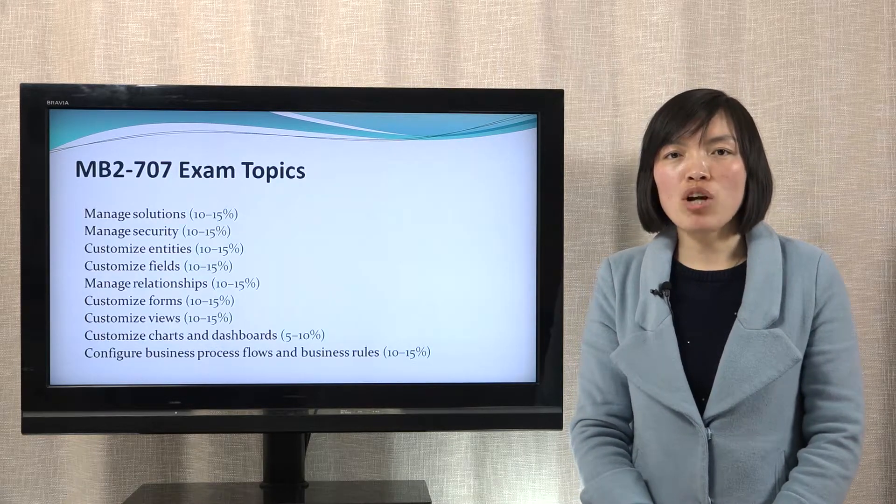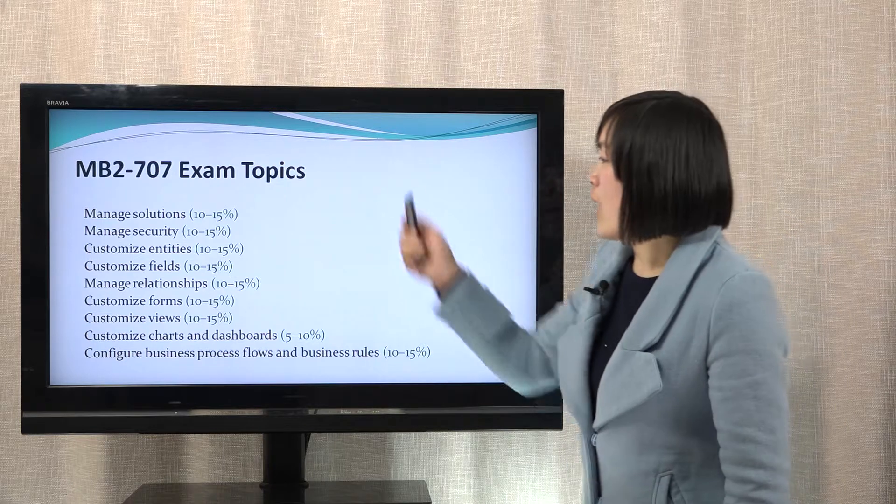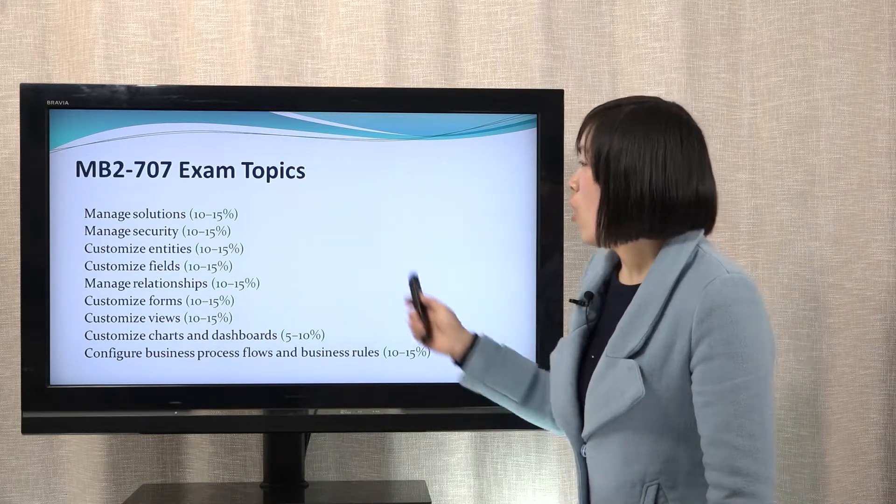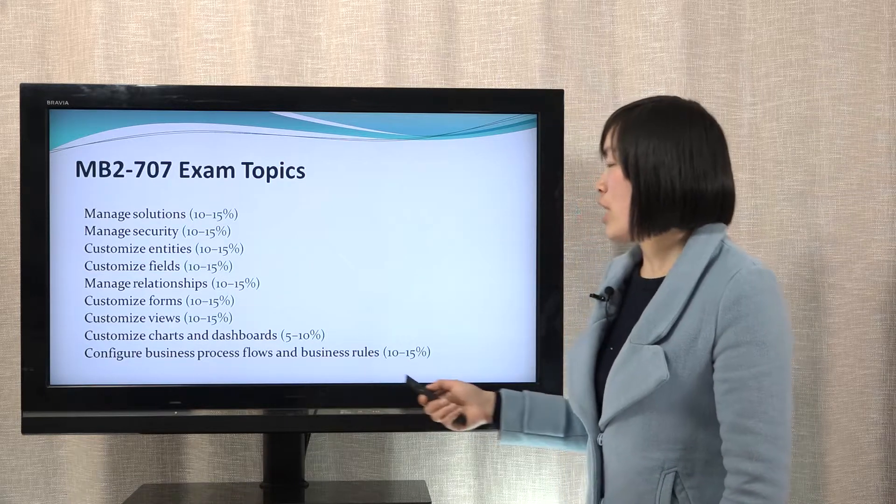What about the exam topics? There are nine sections in the exam topics. You need to master all of the nine sections to take the test.